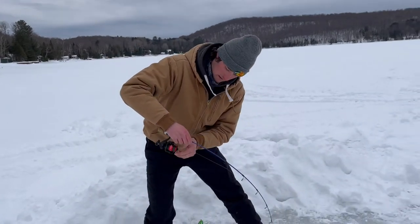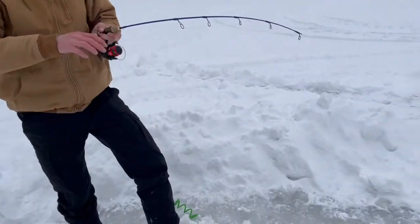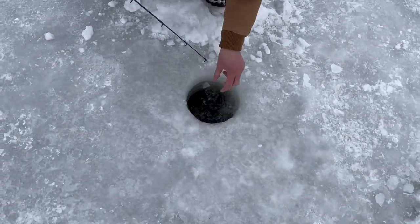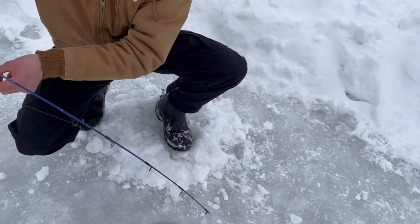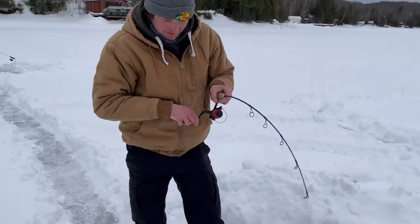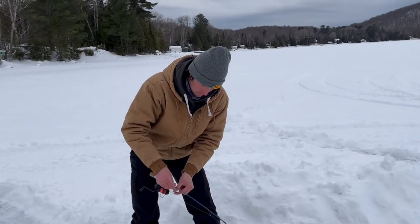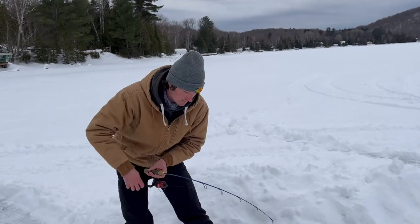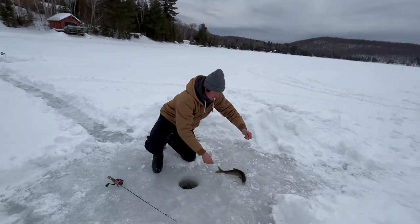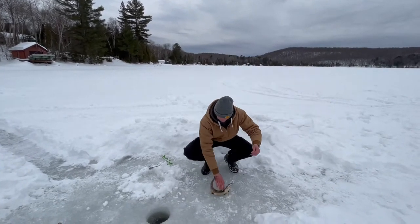Oh, that's a laker! That's a decent laker actually - not too big but honestly I was just dropping down on him. Holy crap, I think it's hooked good. It must have hit it as it was falling because I just set it down again and he just nailed it.